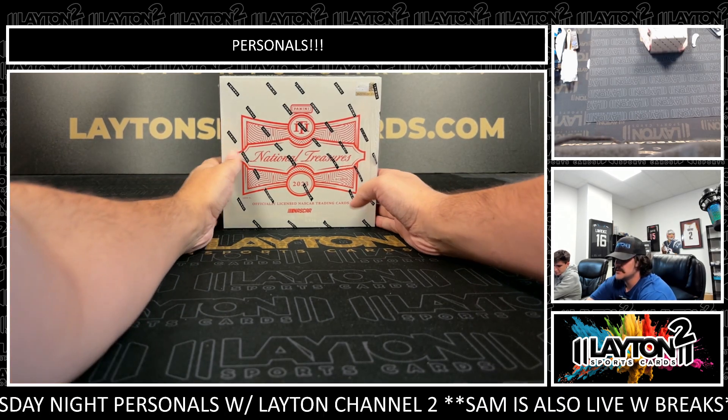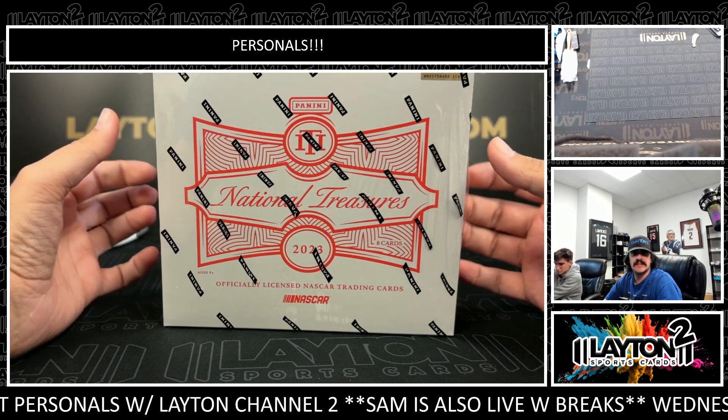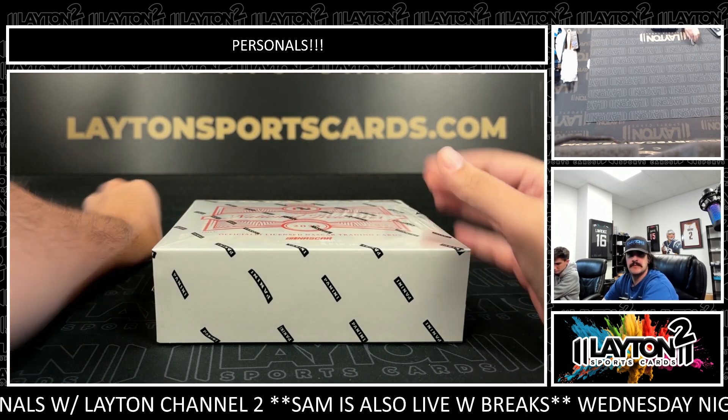What's going on everybody? Got Kyle and Matt here with Laden Sports Cards from the Boxer. Matt G, it's going to be 2023 NTS NASCAR. Good luck Matt, let's see what we got here.